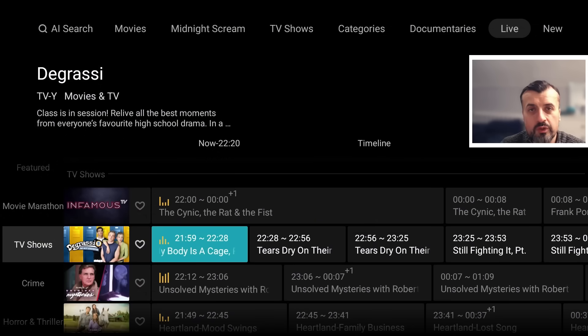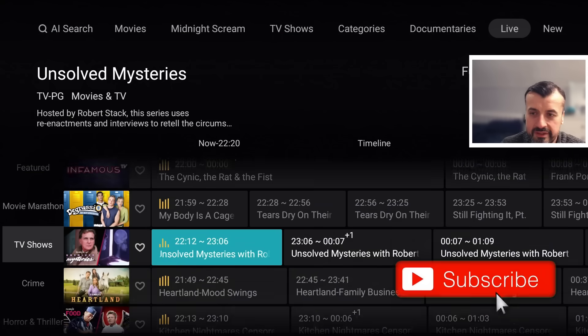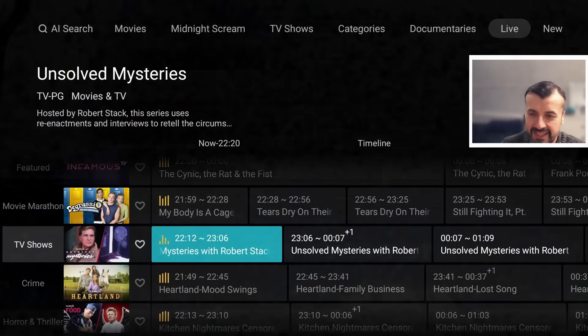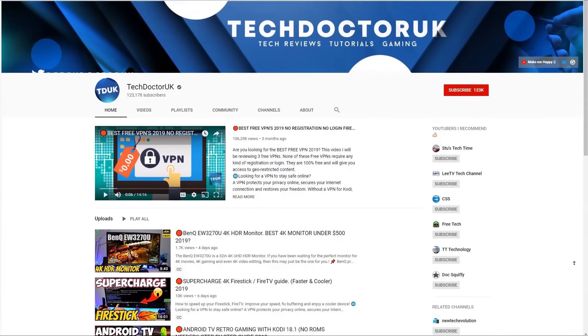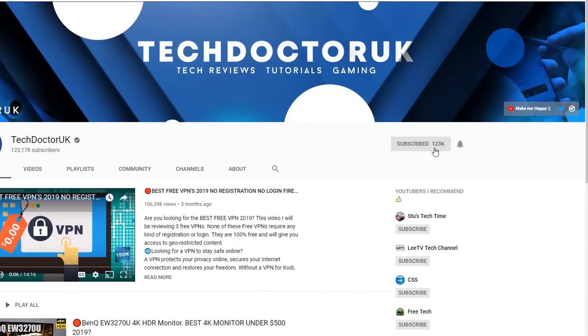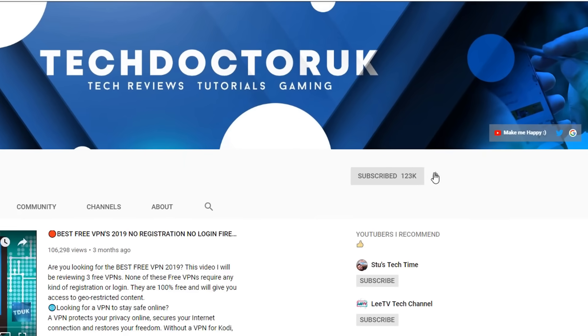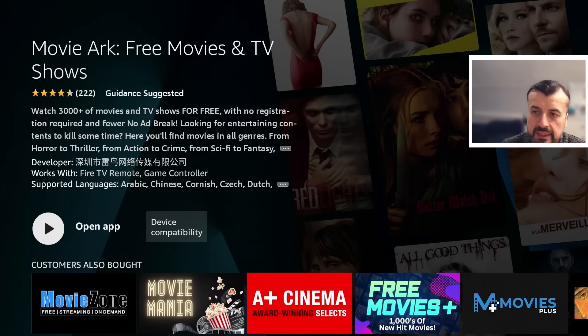If you want to stay up to date with the latest tech tutorials, Fire Stick, Android, and Android TV tips and tricks, please subscribe and hit the notification bell. The application in question is the updated version of Movie Arc.